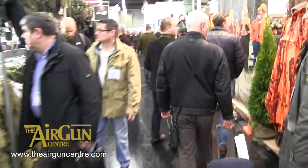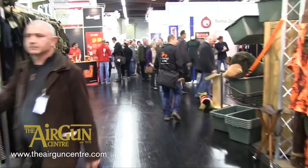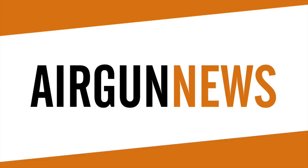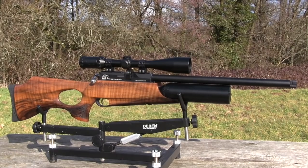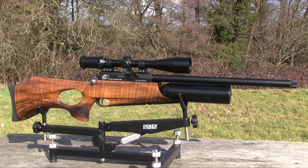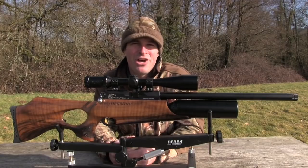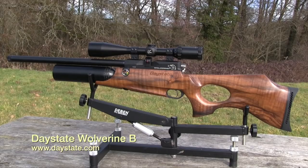That's just some of the many airgunning highlights from IWA 2015. You can see even more in the May issue of Airgun Shooter magazine, out Thursday the 26th of March. That was the Airgun Show News.